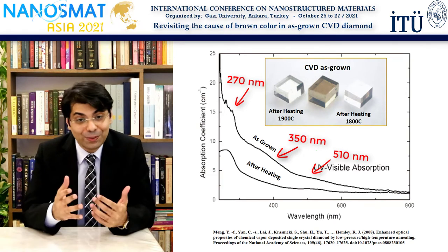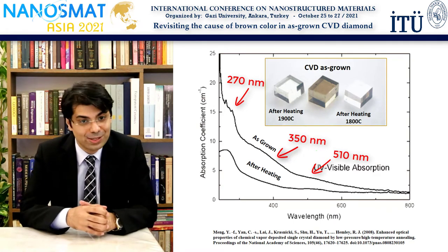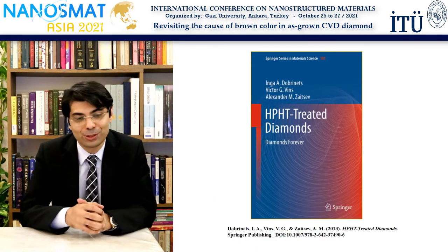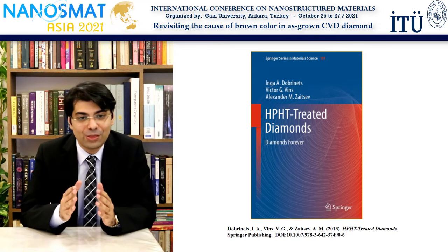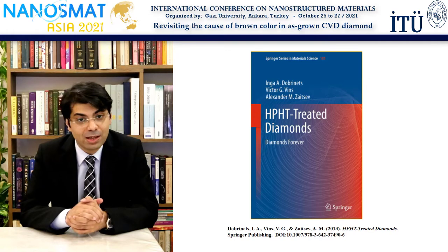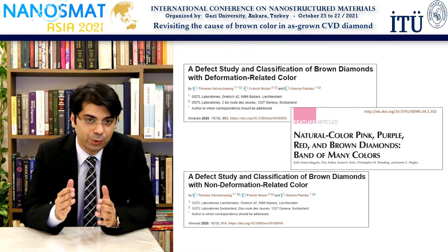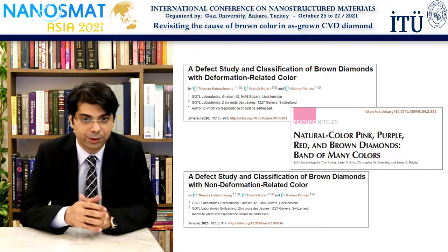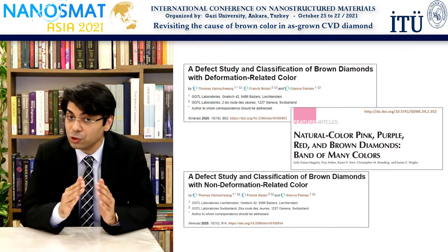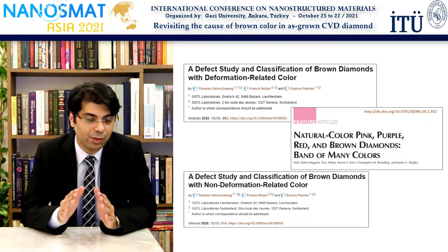Heat treatments of diamonds are a very interesting topic, and interested researchers who wish to learn more are highly recommended to refer to the book shown here. There can be many reasons for the cause of brown color in diamond, and several comprehensive reviews have already been written on the subject which are shown here. However, the brown coloring in as-grown CVD diamond is a special case, unlike any other, and the defects which are causing it are also subject to much debate.